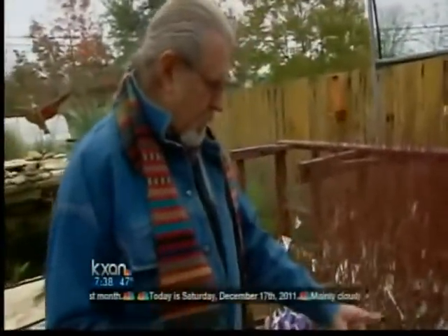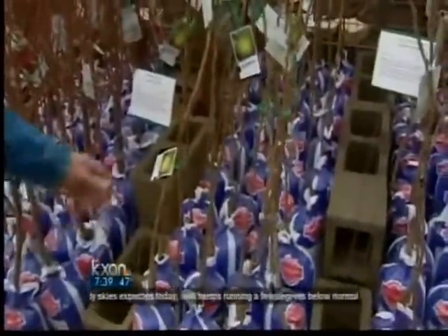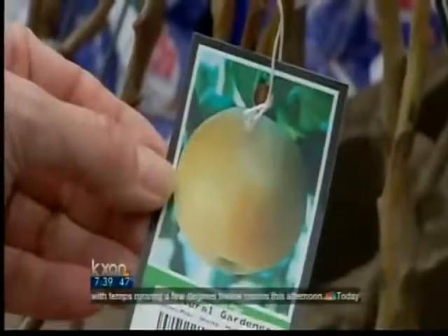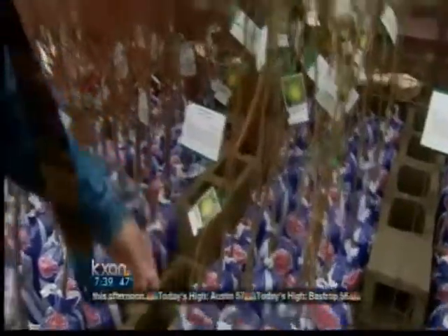Here is an Asian pear. These are really expensive in the grocery store but easy to grow at home, so the Asian pear is a really nice choice. I've got some at home and they do very well for me. Here's another variety — the Shinko. And then we do have some figs, another great choice.